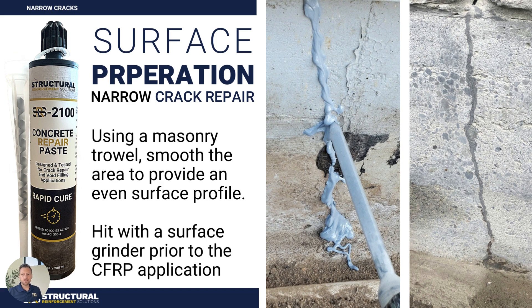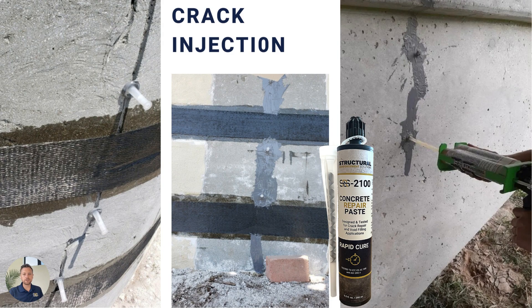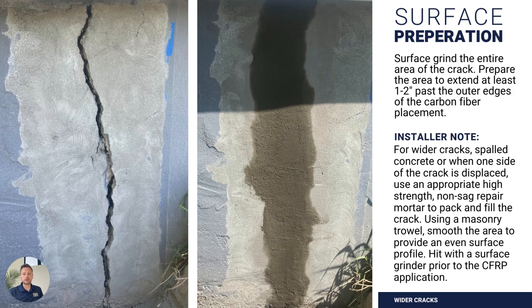When it comes to preparing any cracks that we're going to be dealing with beneath the carbon fiber installation, it's important that those cracks are addressed. We make a concrete repair paste — the SRS2100 — that sets up rapidly so that cracks and any kind of voids can be filled. What's important is that we're getting a very smooth, even surface profile beneath the carbon fiber application. The SRS2100 sets up in about six minutes, so it's very conducive for carbon fiber applications and has high strength and very high compressive values. It can also be used for crack injection, setting ports, and that type of application — it's a very versatile crack repair material.